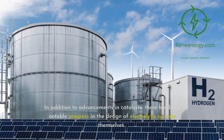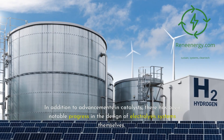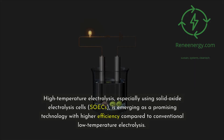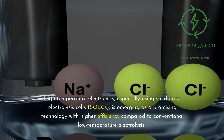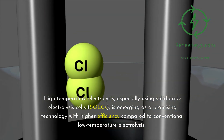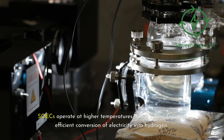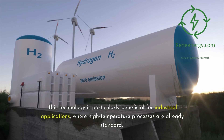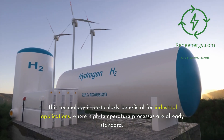In addition to advancements in catalysts, there has been notable progress in the design of electrolysis systems themselves. High-temperature electrolysis, especially using solid oxide electrolysis cells (SOECs), is emerging as a promising technology with higher efficiency compared to conventional low-temperature electrolysis. SOECs operate at higher temperatures, which allows for more efficient conversion of electricity into hydrogen. This technology is particularly beneficial for industrial applications where high-temperature processes are already standard.